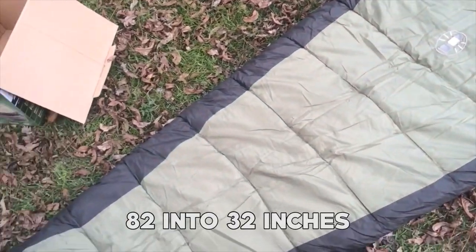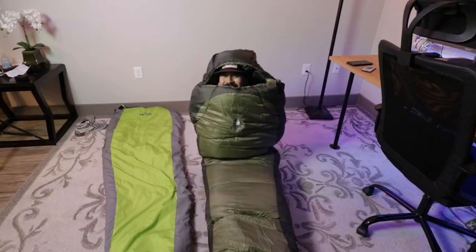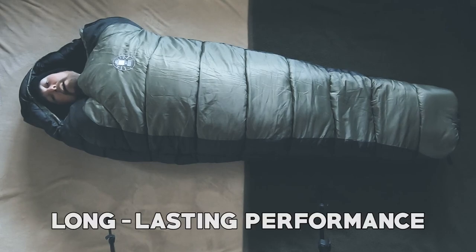Measuring 82 by 32 inches, this sleeping bag offers ample room for a comfortable sleep. It is also machine washable, making cleaning and maintenance a breeze. With its durable construction and easy care features, the Coleman Zero Degree sleeping bag is designed for long-lasting performance.